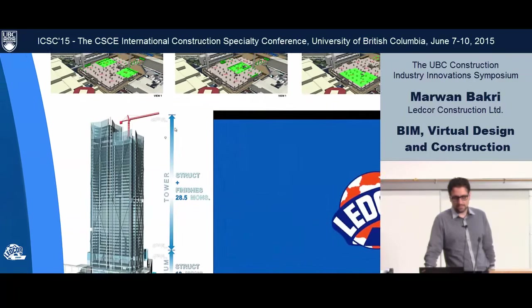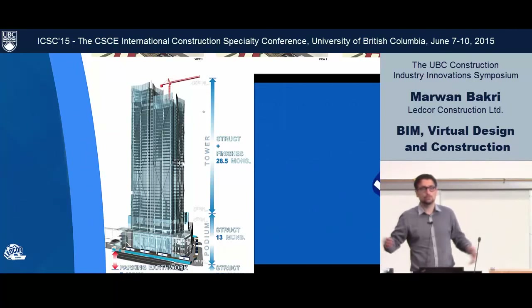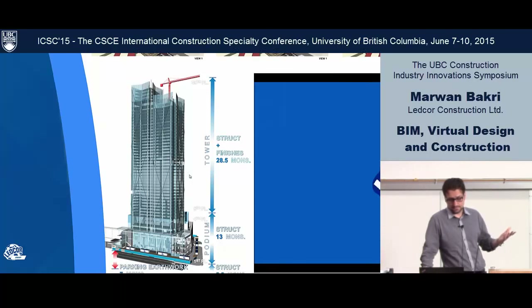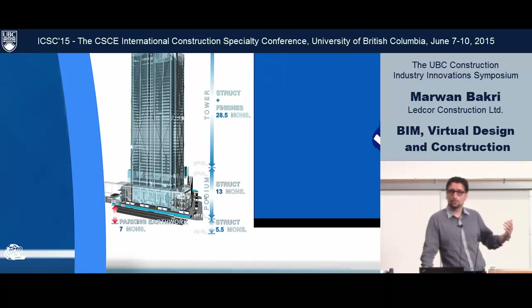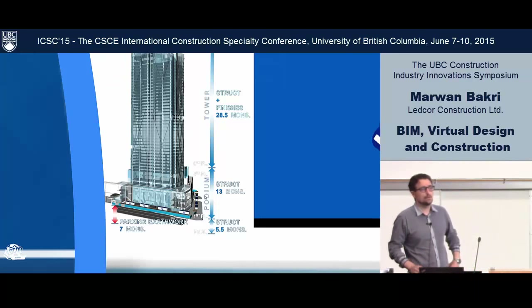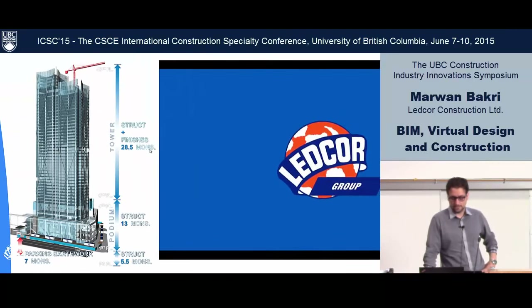We also use a 4D summary. You've probably seen a very long schedule in Gantt view — we leverage the 3D visual to summarize what the schedule is. We talk about how much we're going to be digging, how long it will take to go above grade with the structure, the podium, and then the overall structure plus the finishes. We call it a 4D summary — it's just another way to communicate a schedule.